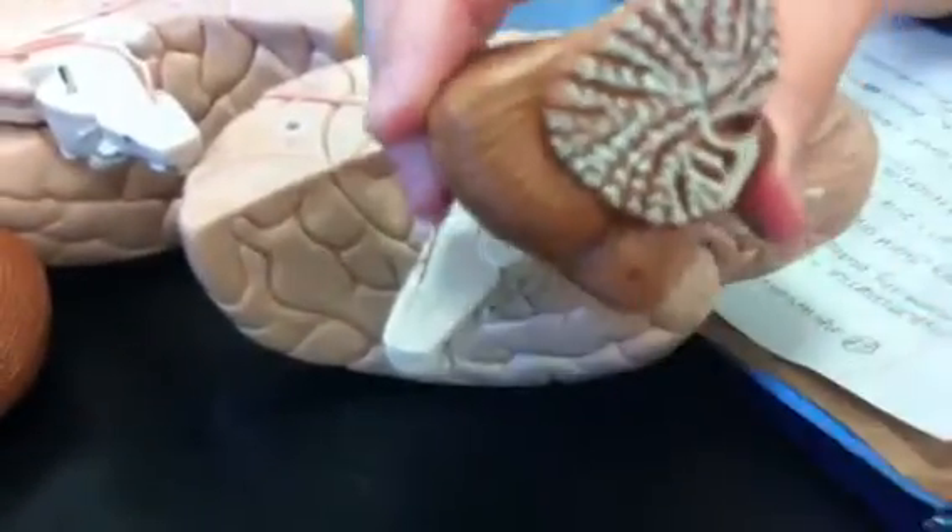Metencephalon — we're gonna start with this little attachment here, the cerebellum. We'll do the peduncles first.